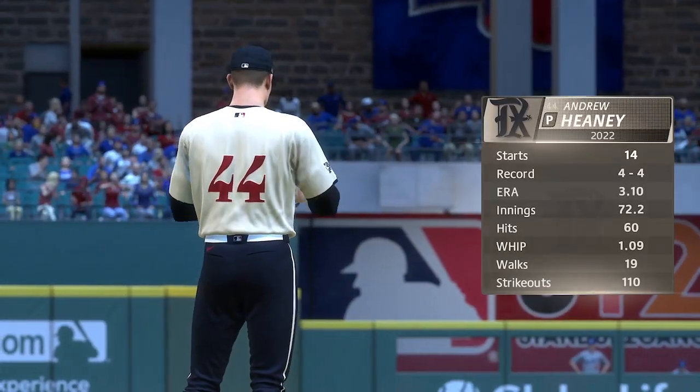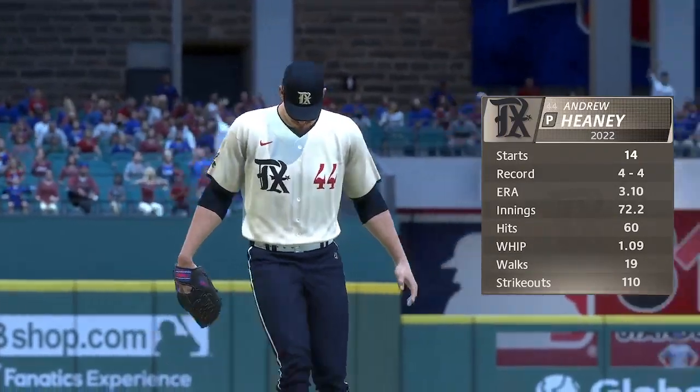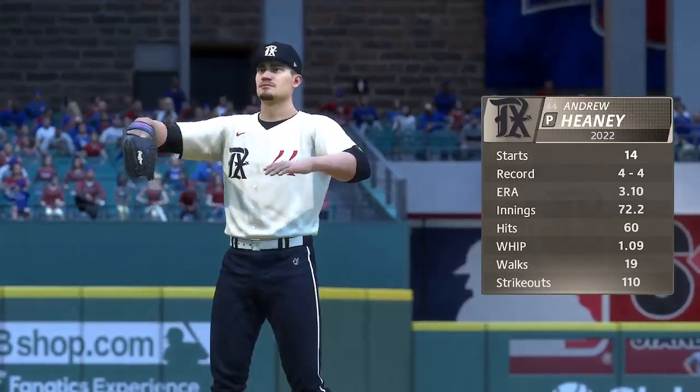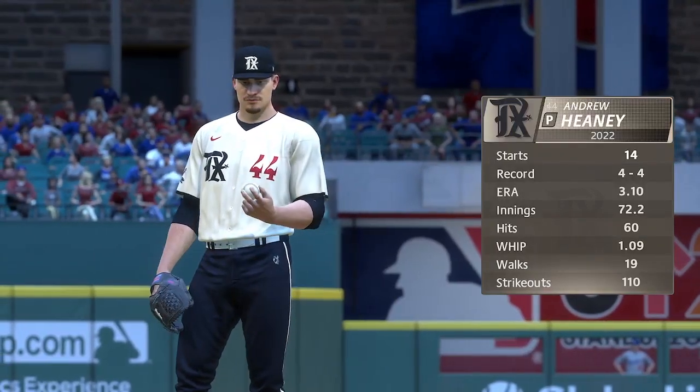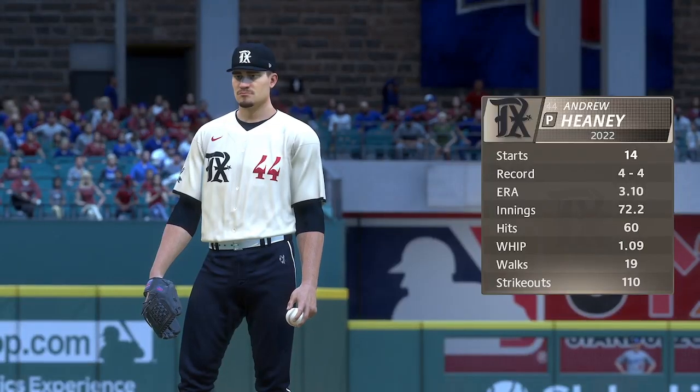Coming up on the first pitch, our starter in this one, Andrew Heaney. He's got great stuff, but what makes his stuff even better is his delivery. He hides the ball for a very long time, high leg kick, and by the time the hitter sees it, it's right on top of him.